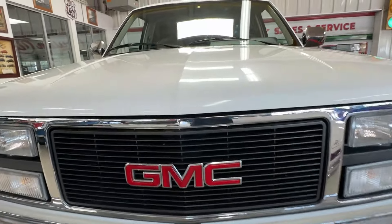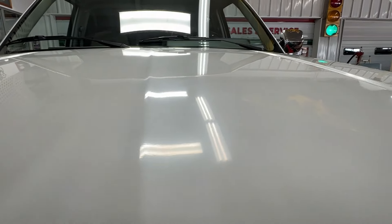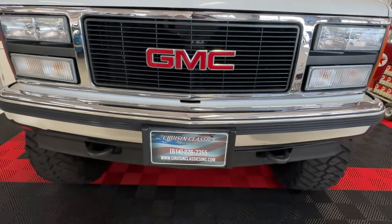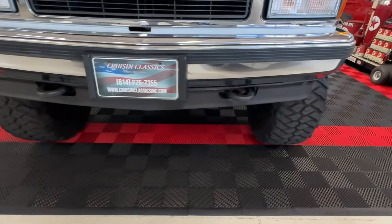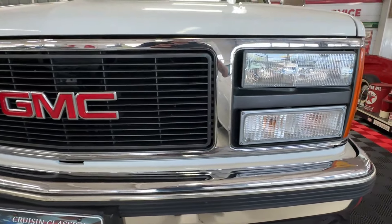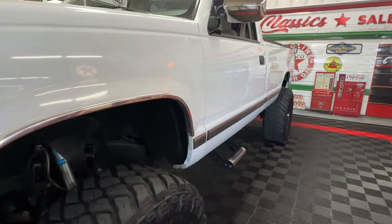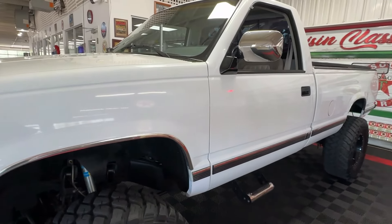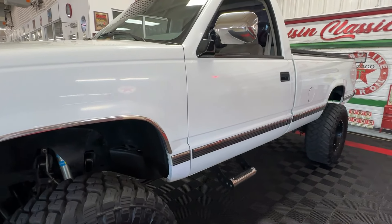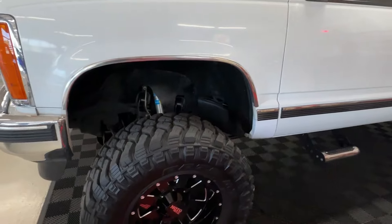It comes to us with a respray of white paint in good driver condition. Gleaming bumpers both front and back, got a nice black chin spoiler down here on the front, nice grille surround, clear headlights, a little bit of bling on the sides to spice things up. We've got wheel lip molding, a little silver trim on that black body side molding, and dual chrome side mirrors.